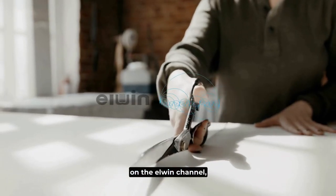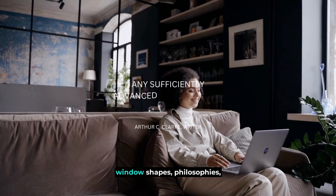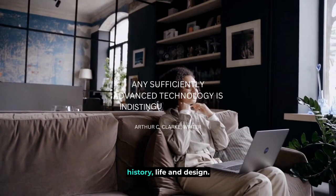Thank you for joining us here on the L1 channel, where we share a variety of content about our passion for window shades, philosophies, history, life, and design.